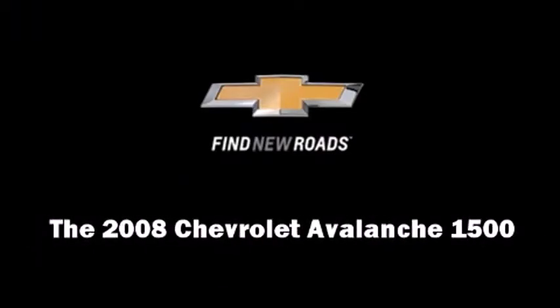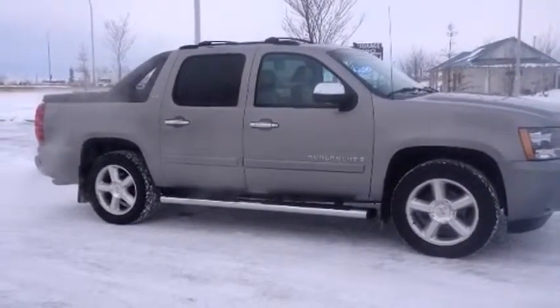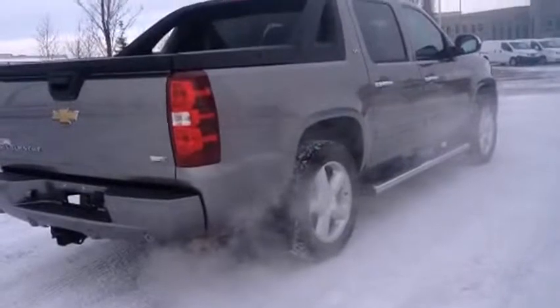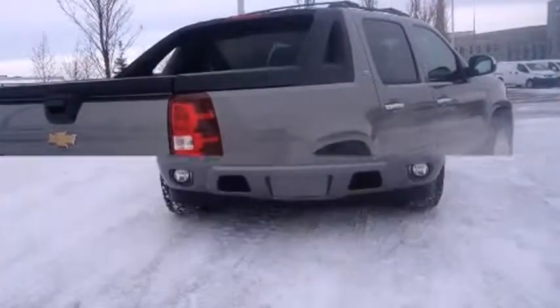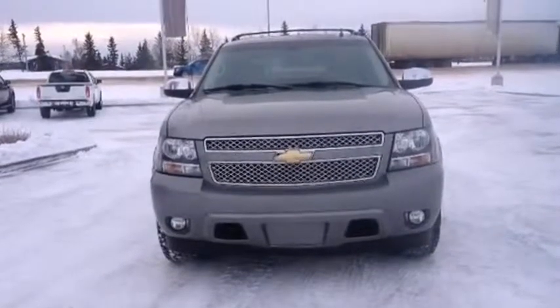Climb inside the 2008 Chevrolet Avalanche 1500. This four-door, five-passenger truck is still under 75,000 kilometers. It features four-wheel drive capabilities, a durable automatic transmission, and a powerful eight-cylinder engine.